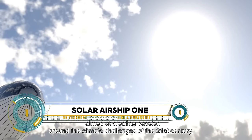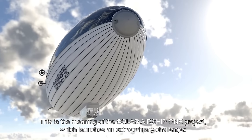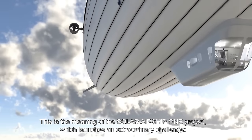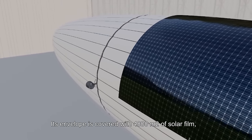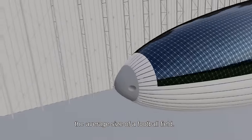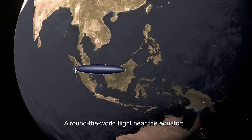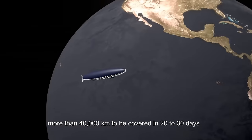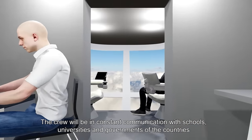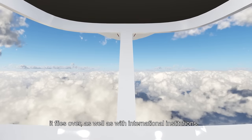Solar Airship One, a project by a French company, is set to revolutionize air travel with a zero-emission aircraft. This 495-foot-long rigid airship, powered by solar energy and hydrogen, is designed to embark on a non-stop circumnavigation of the Earth, covering over 40,000 kilometers in 20 days at an average altitude of 6,000 meters. The team, including Bertrand Piccard, aims to create enthusiasm around the climate challenges of the 21st century.